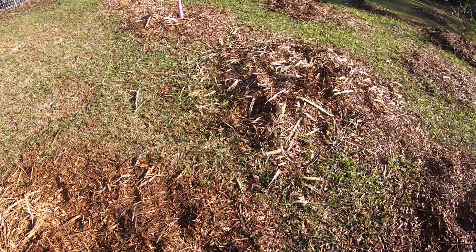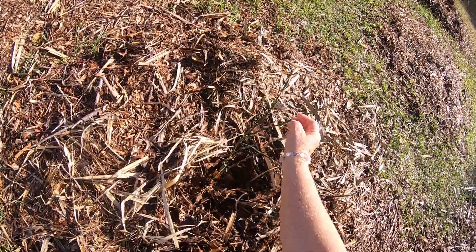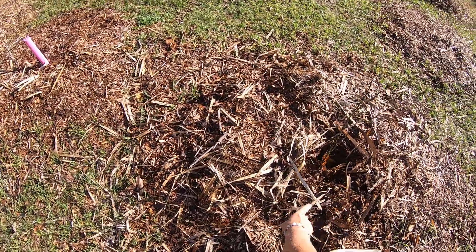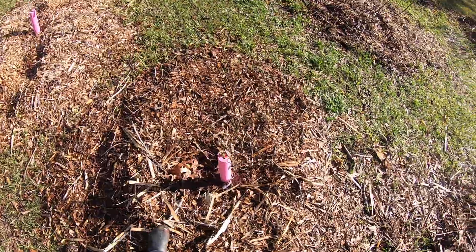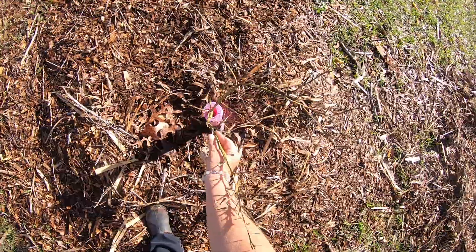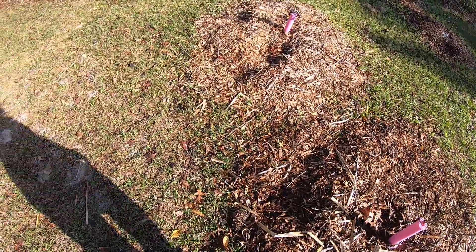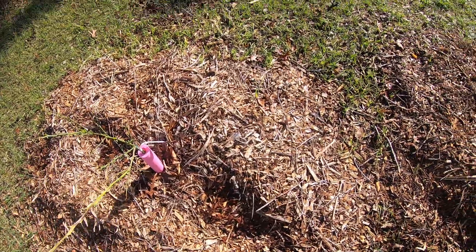I believe this is a Valencia orange. I'm pretty sure that'll come back — it's been in the ground two years now, so it survived last year's freezes. This one I'm unsure of as of yet, and this one's doing great, it's got new growth growing on it.